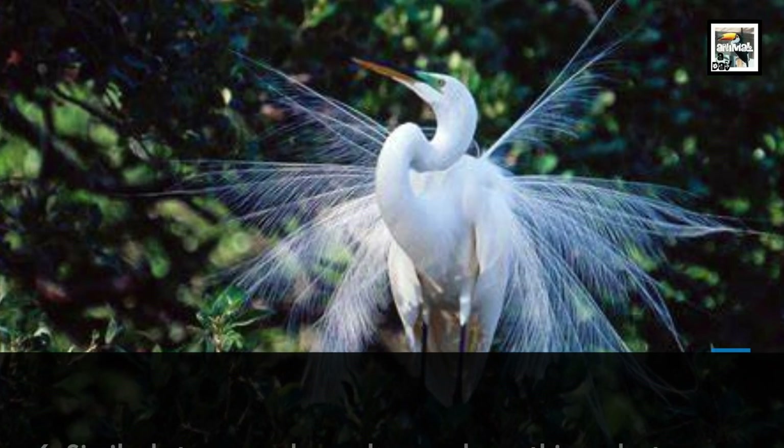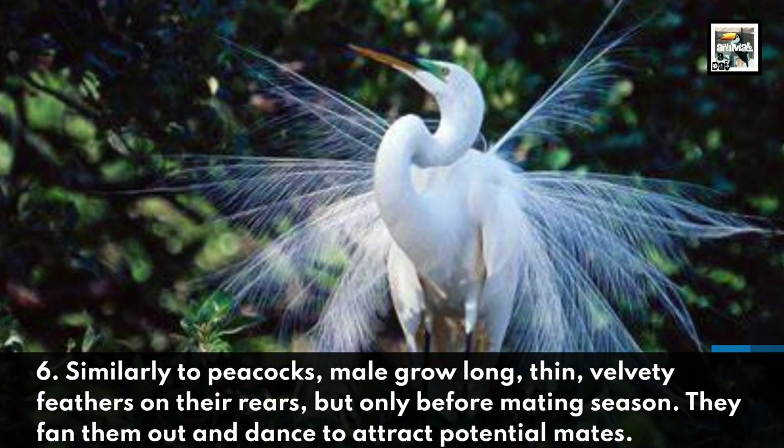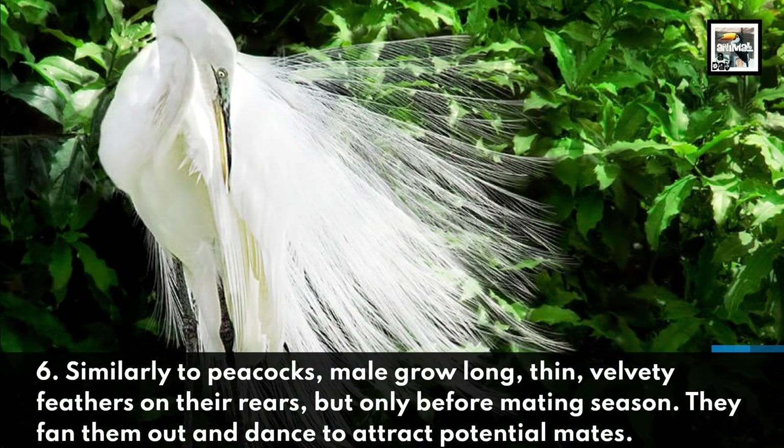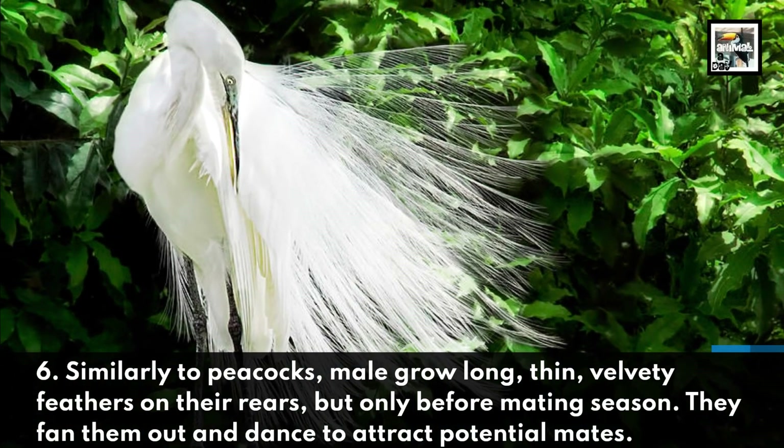6. Similarly to peacocks, males grow long, thin, velvety feathers on their rears, but only before mating season. They fan them out and dance to attract potential mates.